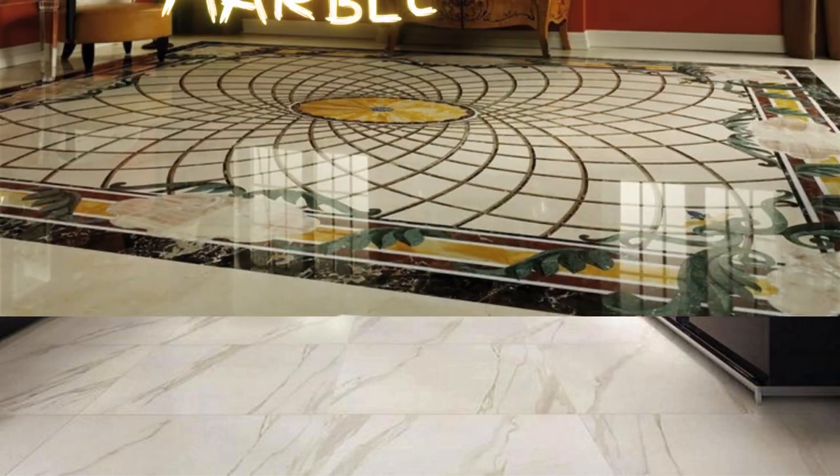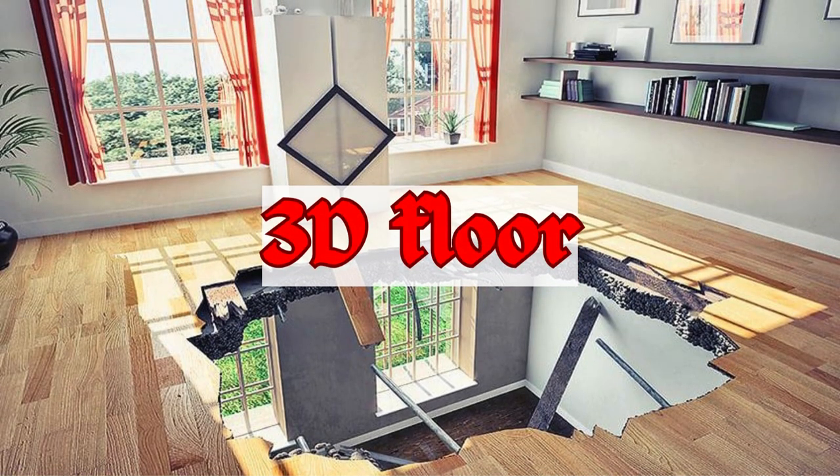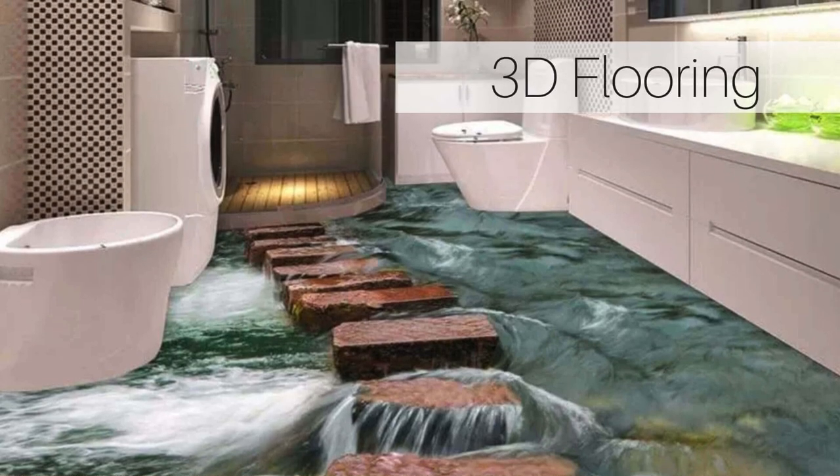Chevron pattern with natural stone tiles. 3D epoxy flooring with optical illusions. Parquet flooring in a unique, non-traditional layout. Vinyl flooring with patterns mimicking various textures.